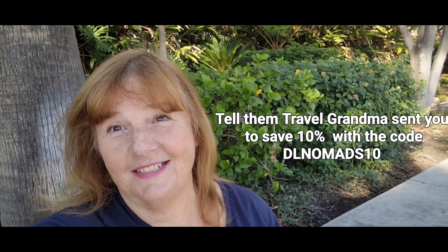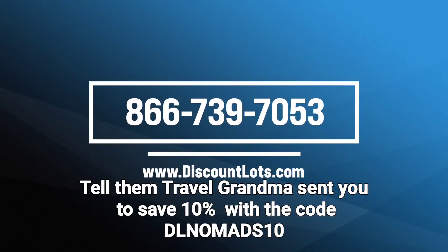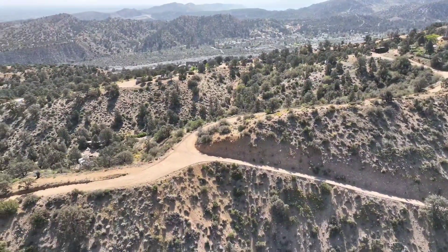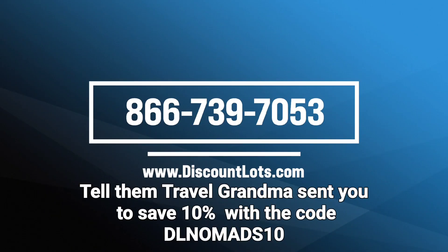Take advantage of this amazing deal. I've got the tools I need, the phone number, and the ability to drive around and search for land. But best of all, I have DiscountLots to help me. So stick around and watch me as I let DiscountLots help me find my dream property. Because if not now, when? See you on the road.